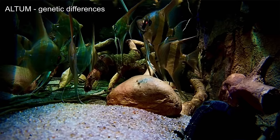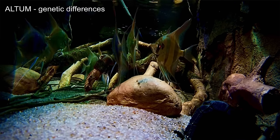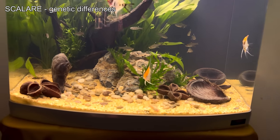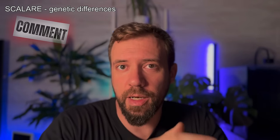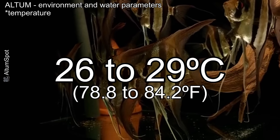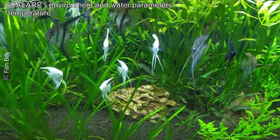The Pterophyllum altum and scalare have different chromosomes affecting water tolerance. Altums are more sensitive to changes in pH and hardness, requiring soft, acidic water to thrive. Scalares are more adaptable to different water conditions — they live in diverse Amazon regions with varying water characteristics, making them more tolerant of domestic aquarium settings. Some breeders attempt to hybridize altums and scalares to create a hardier altum; however, these hybrids often resemble both species but behave more like scalares. Altums need higher temperatures around 26 to 29 degrees Celsius, while scalares are more flexible, tolerating 24 to 28 degrees Celsius, making them a popular choice for community tanks.